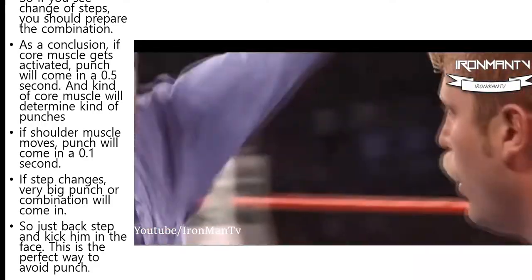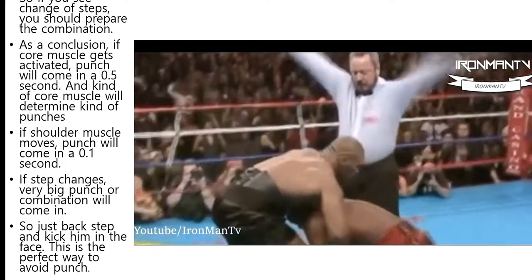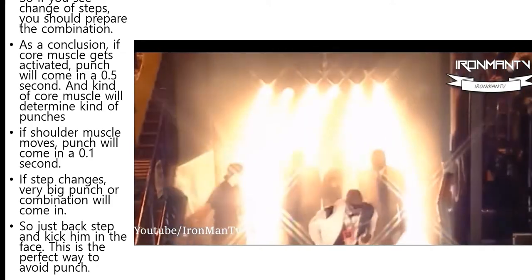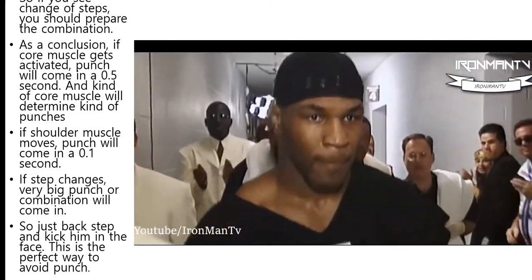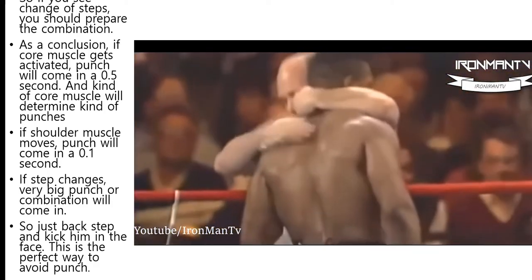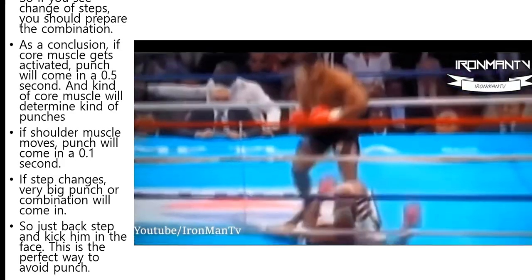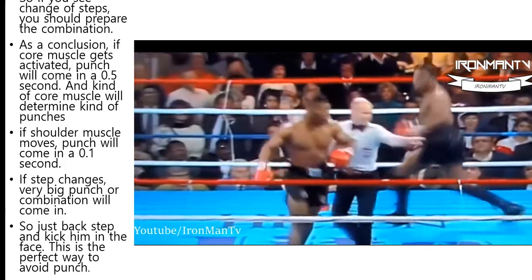If you see a change of depth, you should prepare for that combination. As a conclusion: if the core muscle gets activated, a punch will come in 0.5 seconds. The kind of core muscle activated will determine the kind of punch. A shoulder muscle mode means a punch will come in 0.1 seconds. If the step changes, a very big punch or combination will come in. So just back step and kick him in the face — this is the perfect way to avoid a punch.